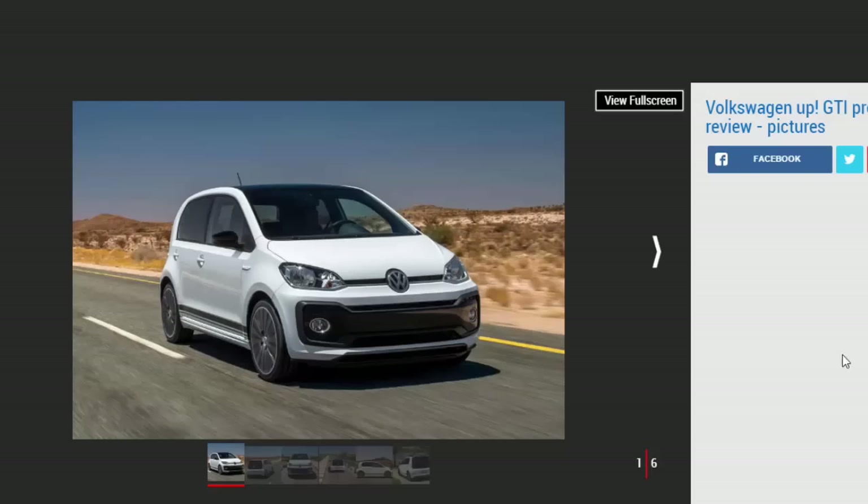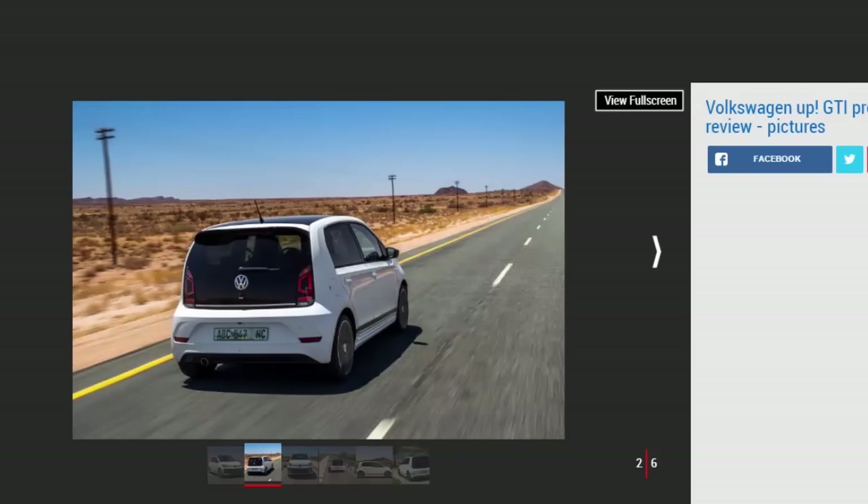Amazingly, Volkswagen has managed to transpose the Golf's grown-up GTI talents onto the brand's smallest car. It's not super quick — a 0-62 mph time of around 8.8 seconds proves that — but small fast fun isn't only about a sprint time. Although our South African test of a prototype model was rather devoid of corners, you could still detect a spirit in the Up GTI that could launch a new generation of hot hatch fans, especially when you realize the Up GTI's stats are in line with the Mk1 Golf GTI that did the same thing 40 years ago.